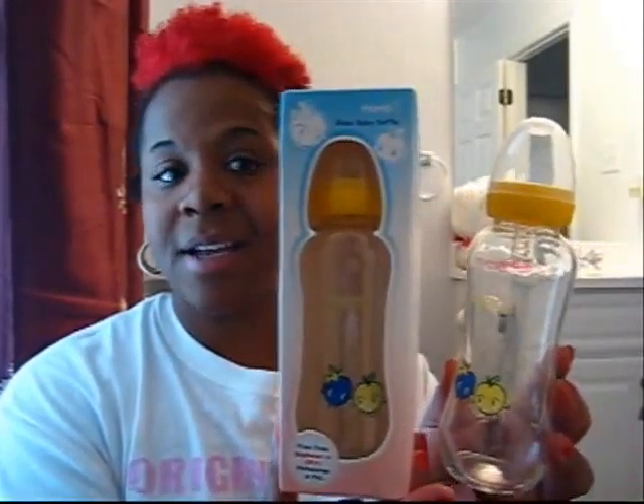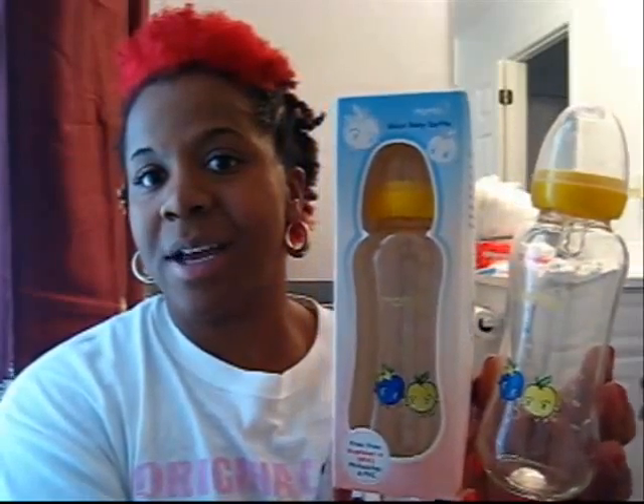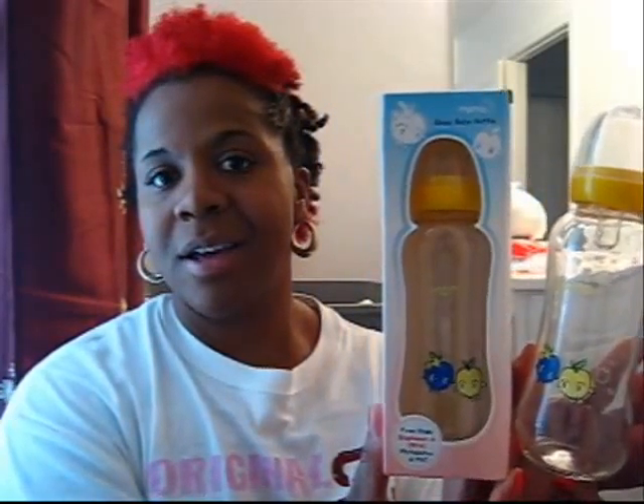I chose to go with Momo, and the bottles look like this. This is how it looks inside the box, and this side looks outside of the box. This is an eight ounce — I have a few of those. And I also have the five ounce by the same brand, and it looks like this in and out of the box.